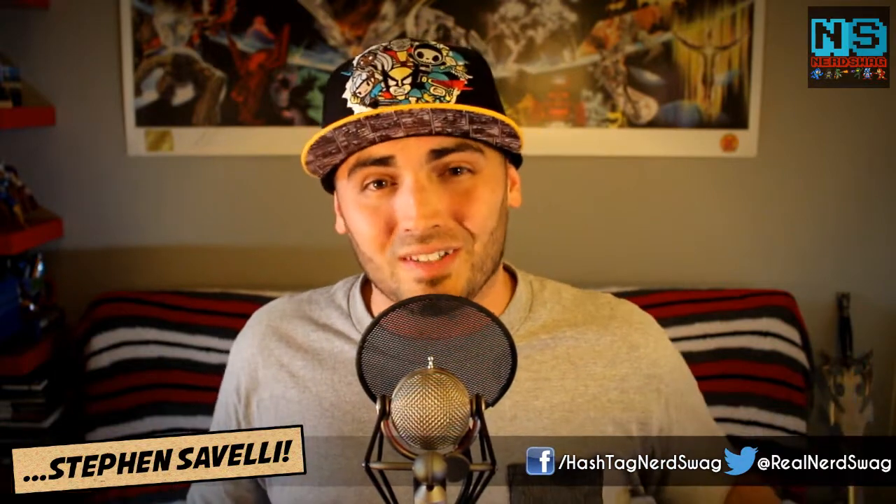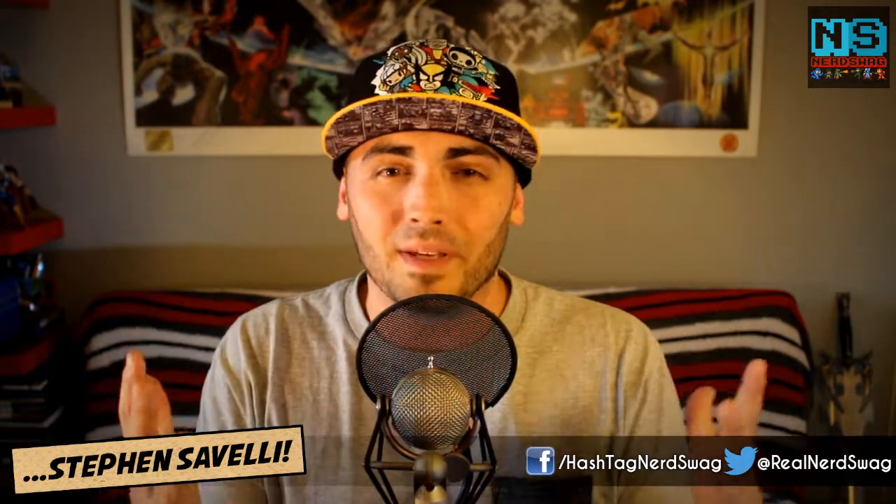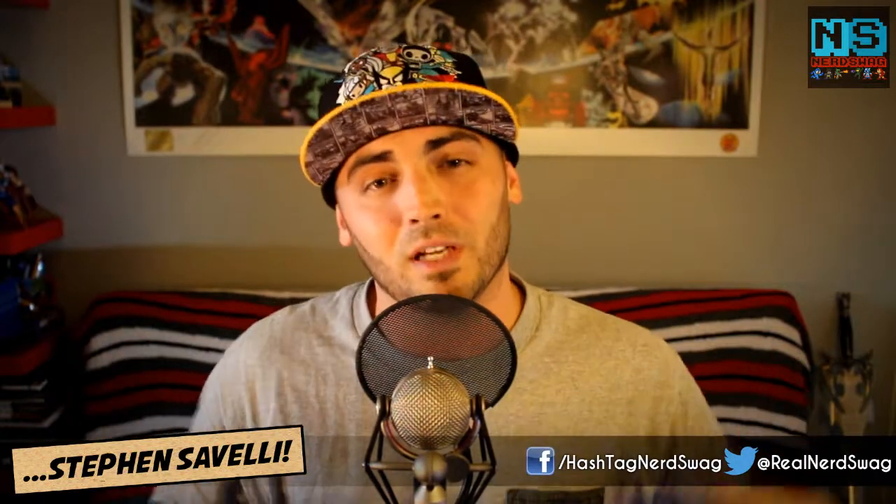What's up everyone, it's your friendly neighborhood comic book reviewer Steven Savelli, once again representing hashtag Nerd Swag. I'm here today to bring you my comic book haul. Today is June 25th, 2014, and I'm going to go over what comics I purchased today that I'll be reviewing later this week.